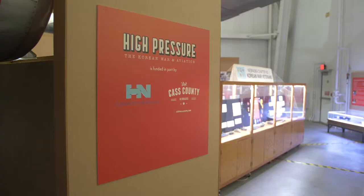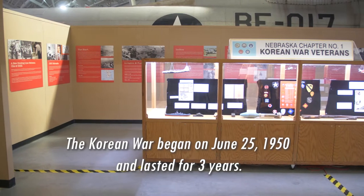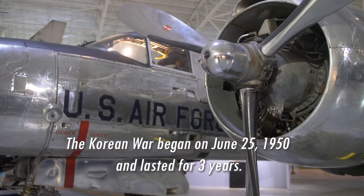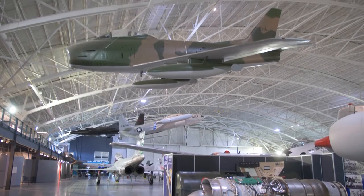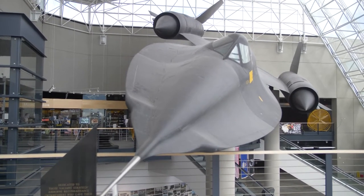The High Pressure exhibit focuses on the Korean War and aviation in the Korean War, where we highlight not just the timeline, but also some of the pop culture of the period and the role aviation played throughout the war. That is a story that needs to be told — you're making the jump from radial propeller-driven aircraft to jet engines, to fighters and bombers, but also in the bigger world of the Cold War.